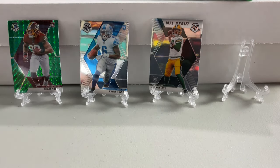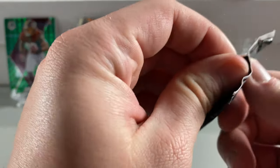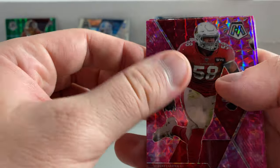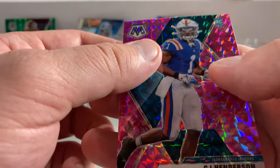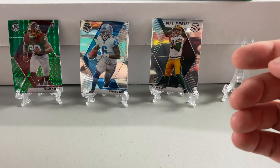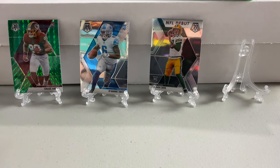Almost forgot that pink camo pack! You can pull some nice rookie cards out of the pink camo. You got a Jordan Hicks, Marcus Mariota Raiders, and a CJ Henderson Jaguars rookie card. Very, very cool.